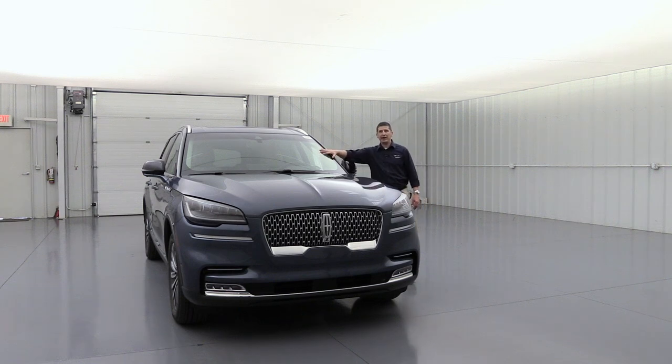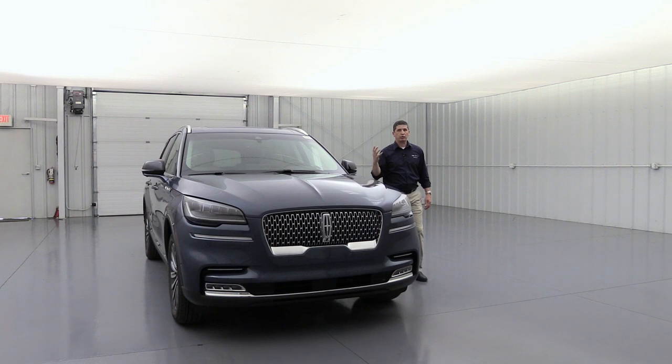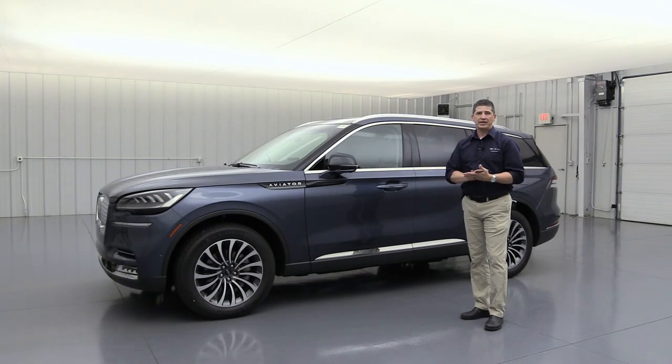Acoustic laminated glass is used on the windshield and side windows — both the driver's side and the second row — making the interior much quieter. This is central to Lincoln's Quiet Flight theme, which draws inspiration from airplane design to deliver a great, refined drive. You can have a conversation even with those in the third row.